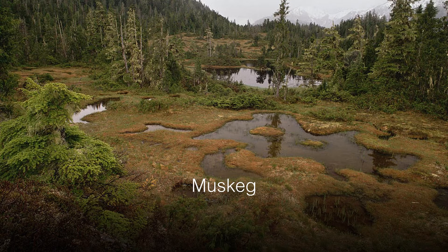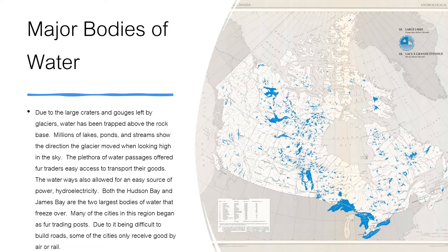Muskeg. This region is home to many bogs called muskeg. Muskeg is swamp or bog formed from the buildup of moss, leaves and other plants.